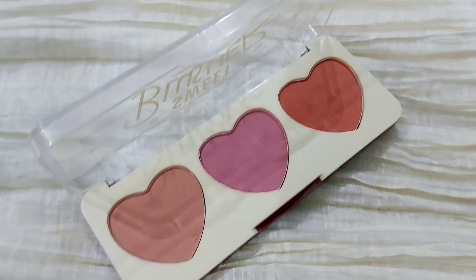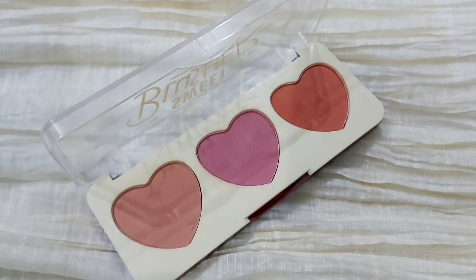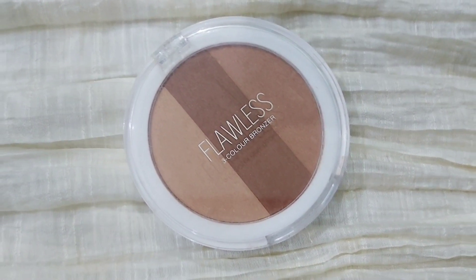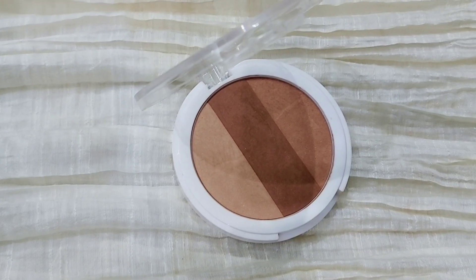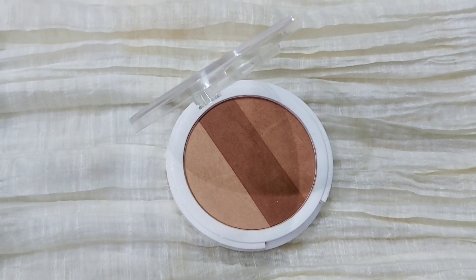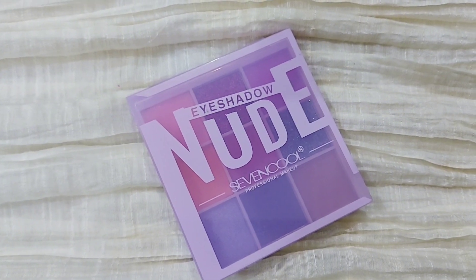Next up is this Flawless Three Color Bronzer by Mini — this is the best, best, best. This is my favorite. I recommend you to get your hands on this because it has very pretty shiny, shimmery particles. It's a very good bronzer.